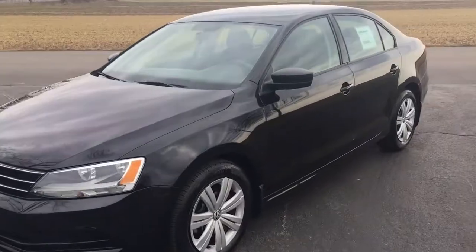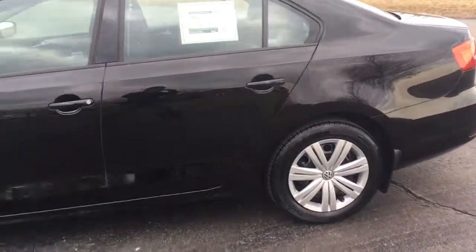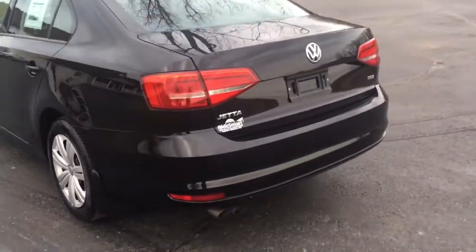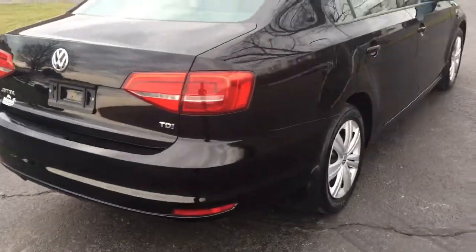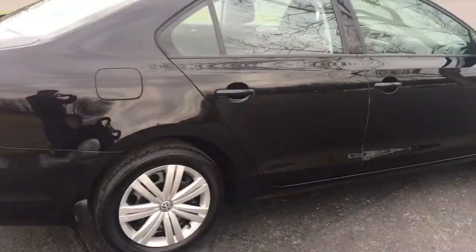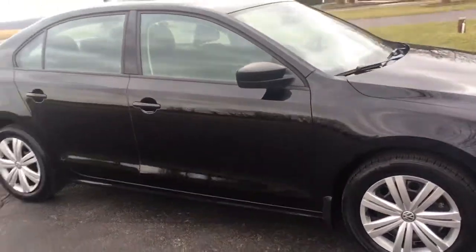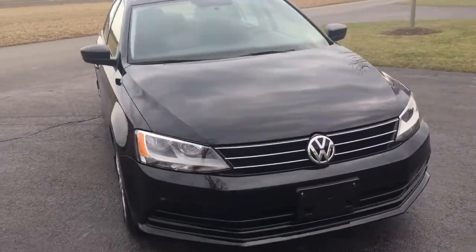2015 Volkswagen Jetta with only 9,300 original miles. It's a TDI turbo diesel injected, and it's got heated seats. On a day like today you really appreciate those heated seats — it's just a great car.